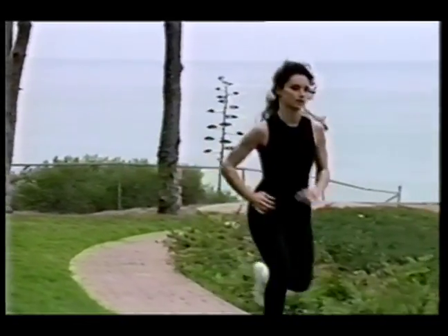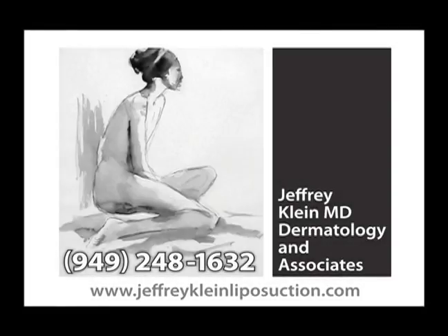So, if you're considering tumescent liposuction surgery, I'd like to invite you to telephone our office to schedule a personal consultation with me. Thank you.